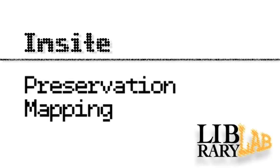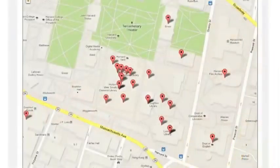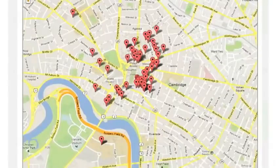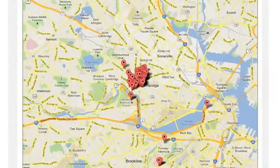My name is Brenda Bernier, and I was working on the Library Lab project entitled Preservation Mapping, also called INSIGHT. Preservation was listed by the Harvard Library as one of the ten foundational strategic initiatives for a premier research library of the 21st century. The preservation team was facing the challenge of comprehensively looking at preservation needs across the libraries on campus, and we were looking for tools and methodologies that might help us prioritize those needs.